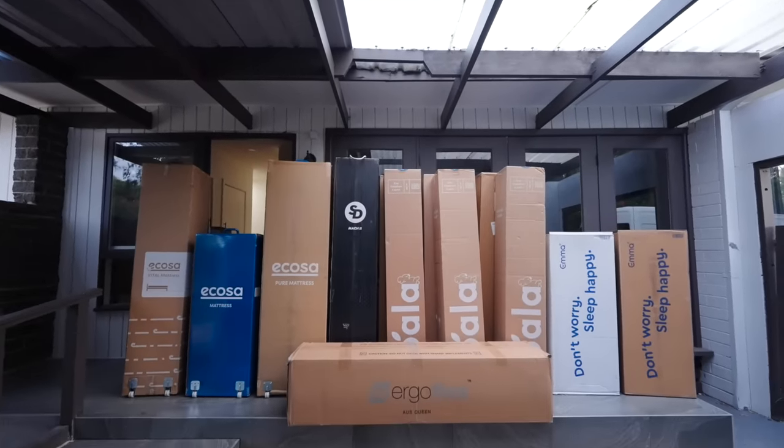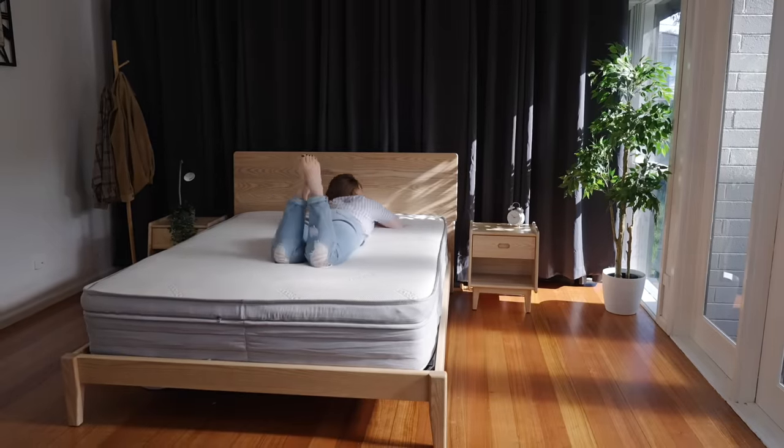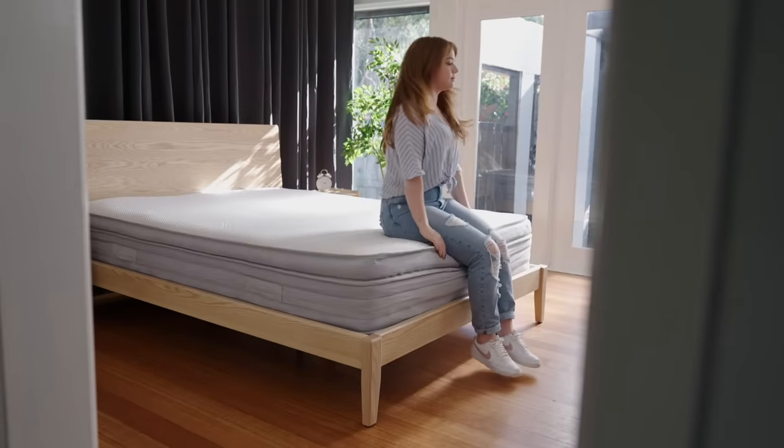But if you're from any of these brands watching, please hit me up. All of these mattresses have their own unique selling points, but if you're after a mattress that does everything pretty damn well and budget isn't a concern, you should go right ahead and check out the Ecosa Pure mattress.